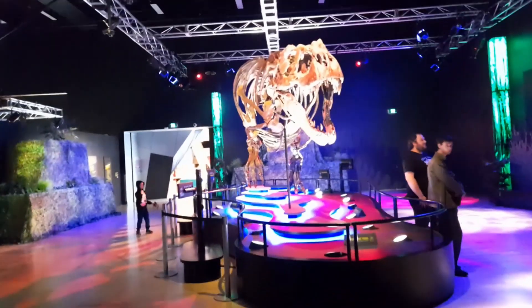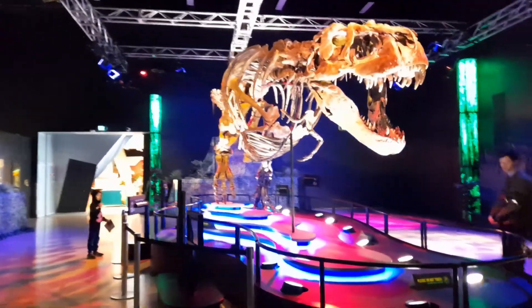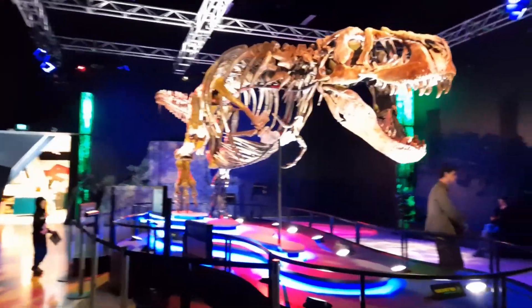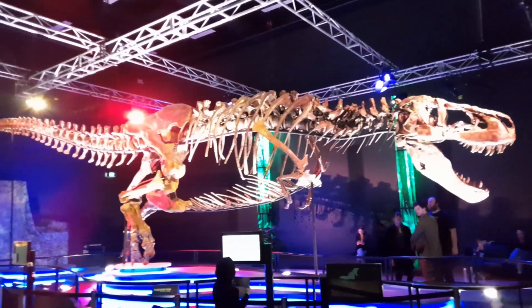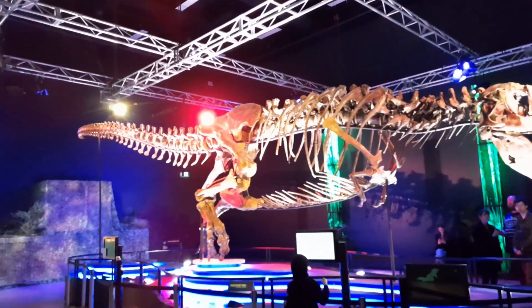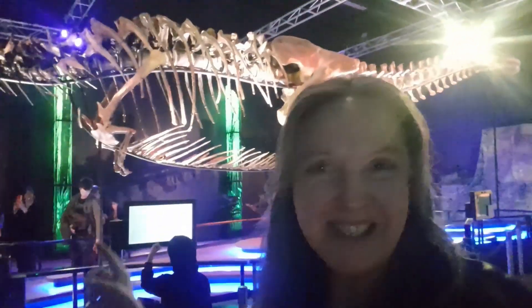Here she is. Victoria measures 12.7 metres long and 4.3 metres high. And here she is.